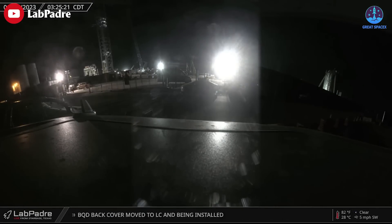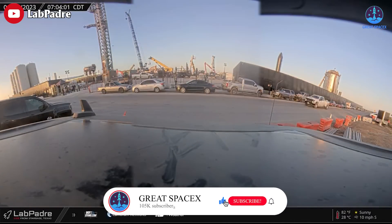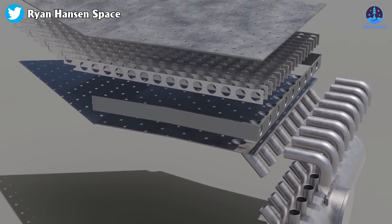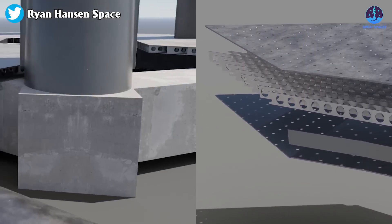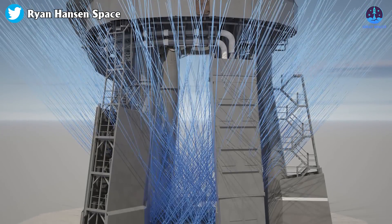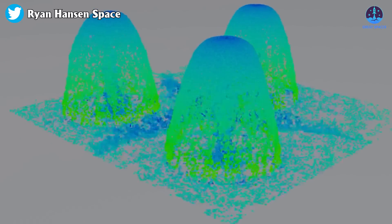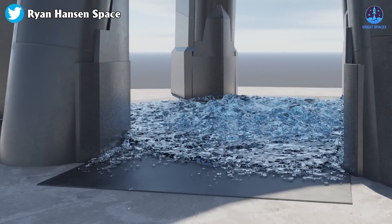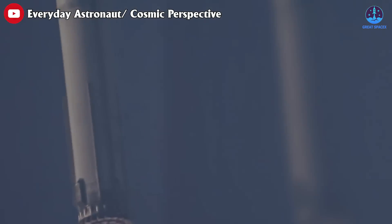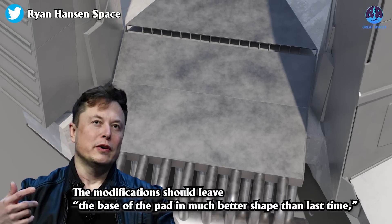The new concrete foundation will need a few days to cure before next steps begin. It is designed to mitigate the potential of shattering concrete caused by the 33 Raptor engines' powerful thrust upon liftoff. On top of that, SpaceX has a steel sandwich — two thick plates of steel welded together with channels and perforations in the top — essentially a gigantic upside-down shower head that blasts water upward while the rocket is over the pad, counteracting the massive heat from the booster, which acts like the world's biggest cutting torch.